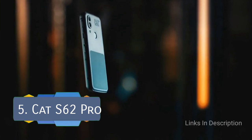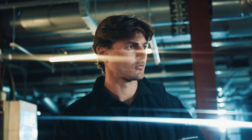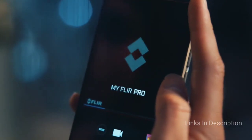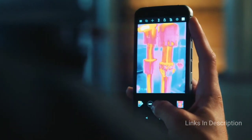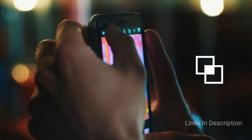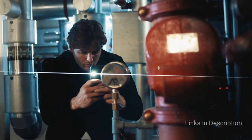CAT S62 Pro. Caterpillar, best known for its huge construction vehicles and machines, also sells a series of rugged phones and has a bit of a history of keeping up some solid models. The company took some time to refresh its lineup, but it now has a great new device available that blurs the lines between rugged and mainstream phones — the CAT S62 Pro.